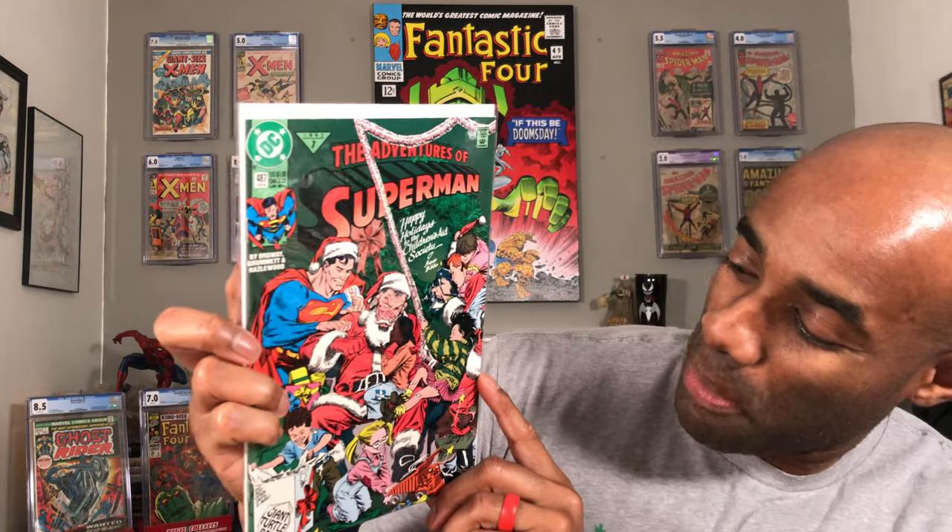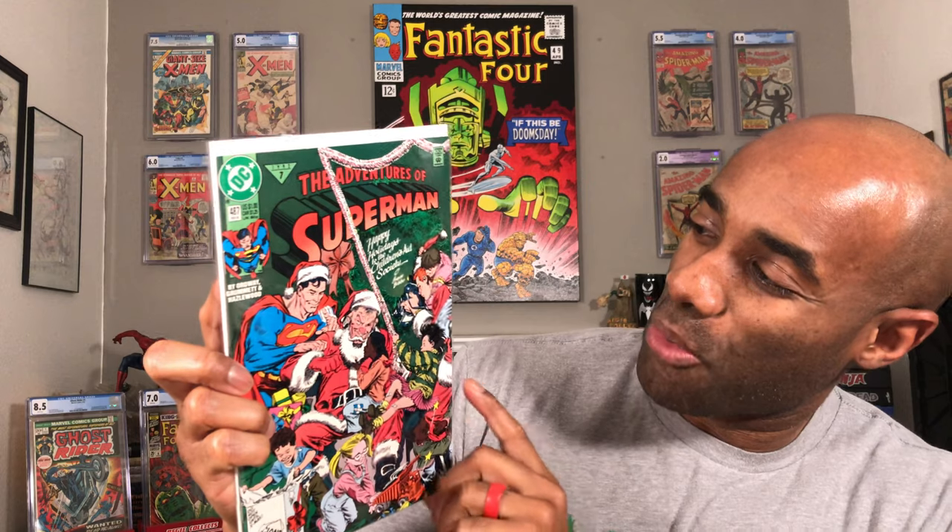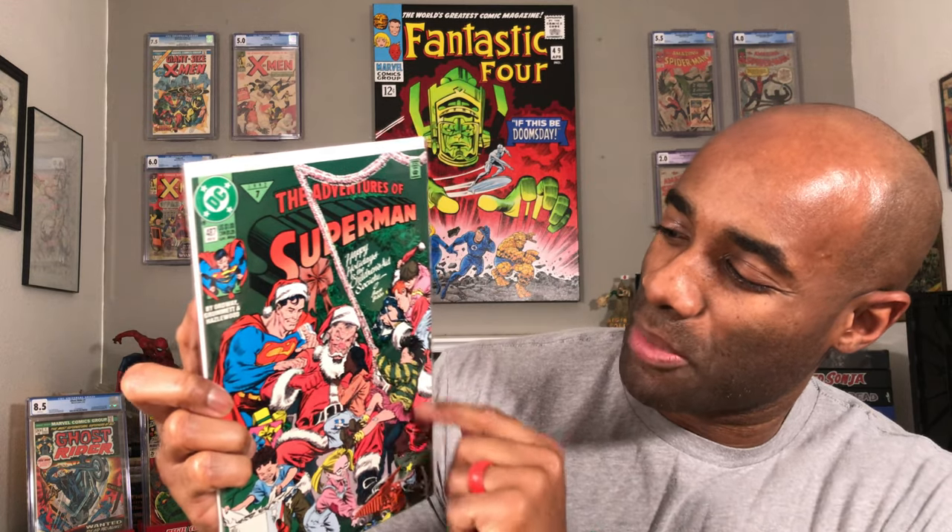Next up, a little bit more DC action — specifically the Adventures of Superman. This is a Christmas special, clearly. This is Issue Number 487. Really cool book. I think it's Jimmy Olsen with the camera taking some photos.